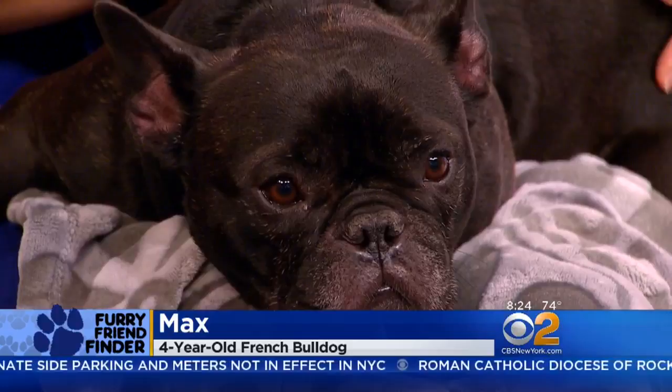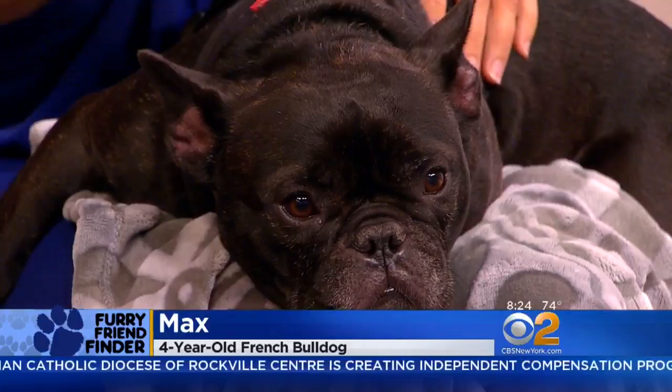But otherwise, this four-and-a-half-year-old is just super chill. Really super chill. Normally one of our dogs is going crazy, and both of them are just really laid back.